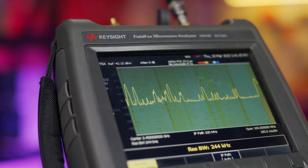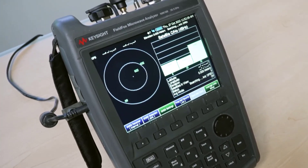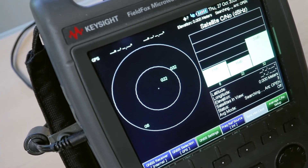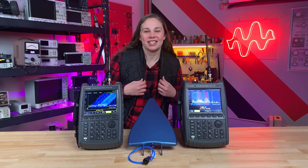FieldFox can log and record the spectrum trace over a period of time, and also has a built-in GPS receiver to record the time, elevation, date, and GPS position. So let's go hunting for some intermittent signals.